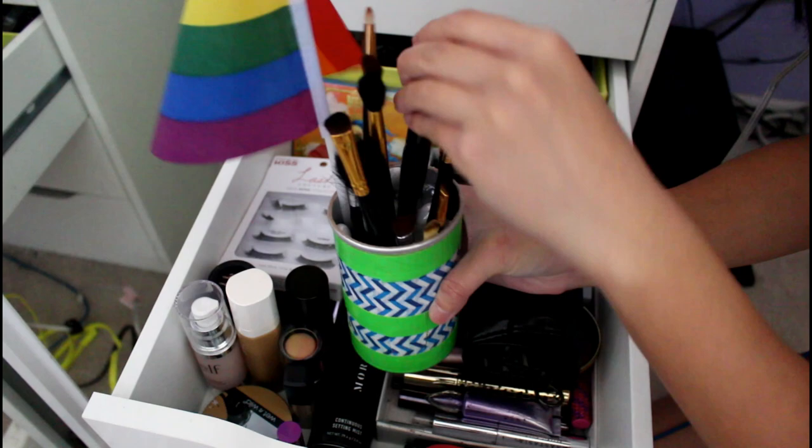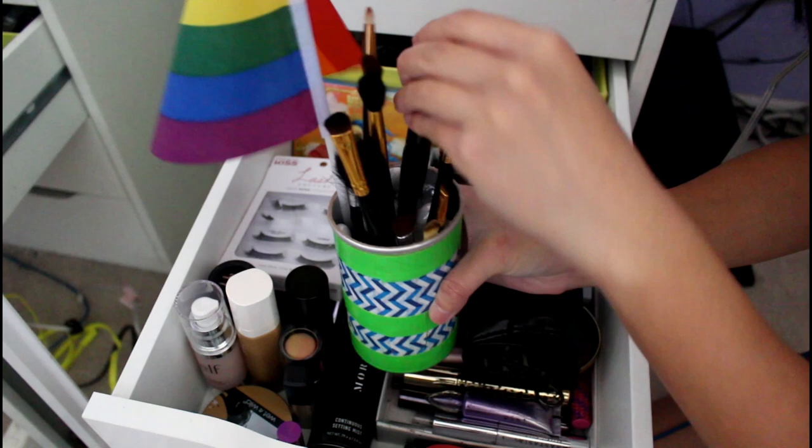I think it's an e.l.f. brush — yeah, it's an e.l.f. highlighter brush. And then there are my very first brushes, which were Essence of Beauty.